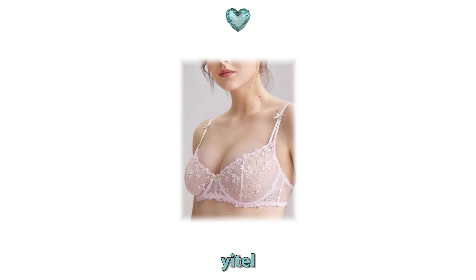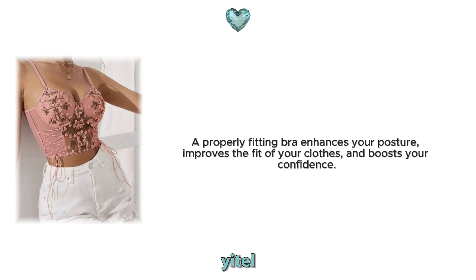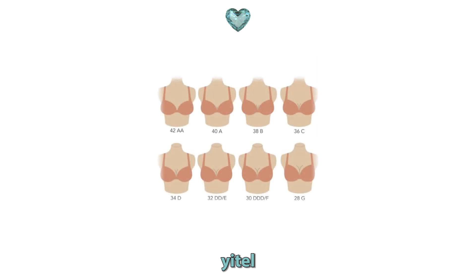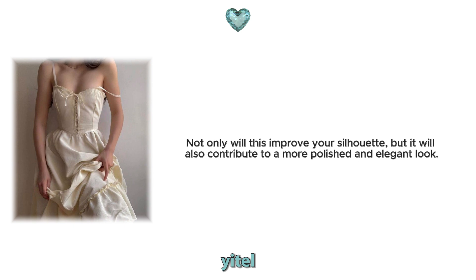14. Wear a properly fitting bra. Wearing the right bra is crucial for both comfort and appearance. A properly fitting bra enhances your posture, improves the fit of your clothes and boosts your confidence. Ill-fitting bras can cause discomfort and negatively impact the overall look of your outfit. Get professionally measured to find your correct bra size and invest in high quality bras that provide proper support. Not only will this improve your silhouette, but it will also contribute to a more polished and elegant look.